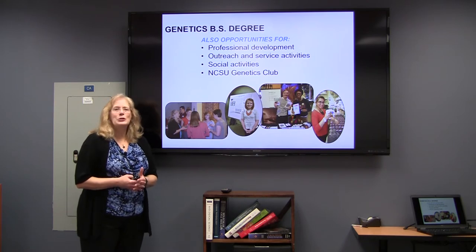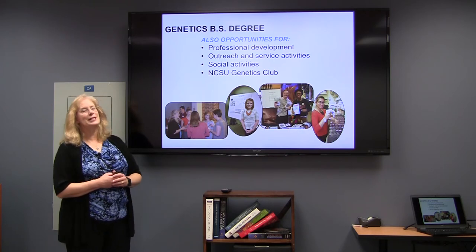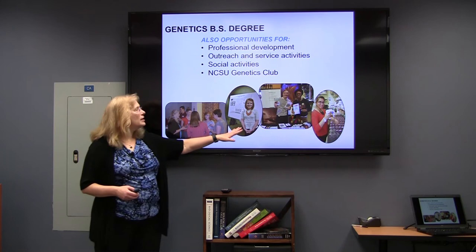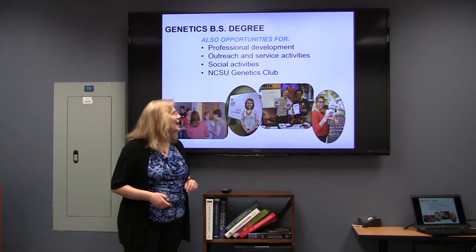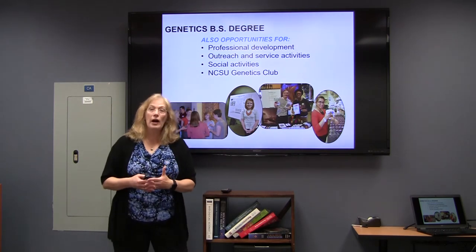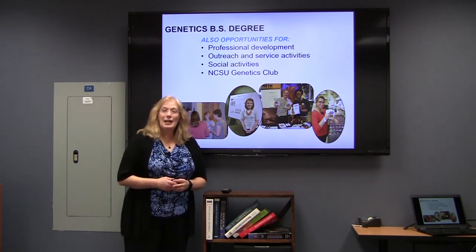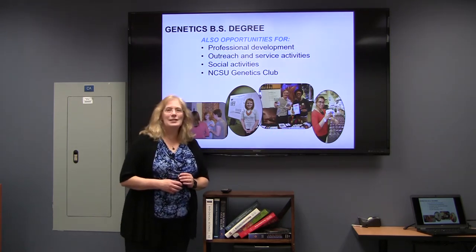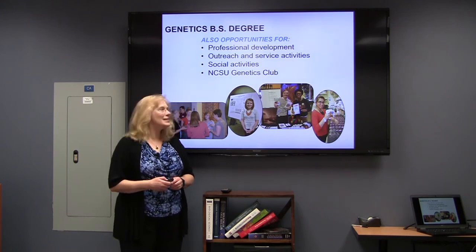We don't want school to just be your courses — we want to get to know you. So we try to have some opportunities where you can meet other students in the major, where you can show off and showcase your research experiences, and where you can get plenty of opportunity interacting with other folks in a research lab. We have a genetics club at NC State, and this is a group of our genetics students doing some outreach activities with that genetics club.